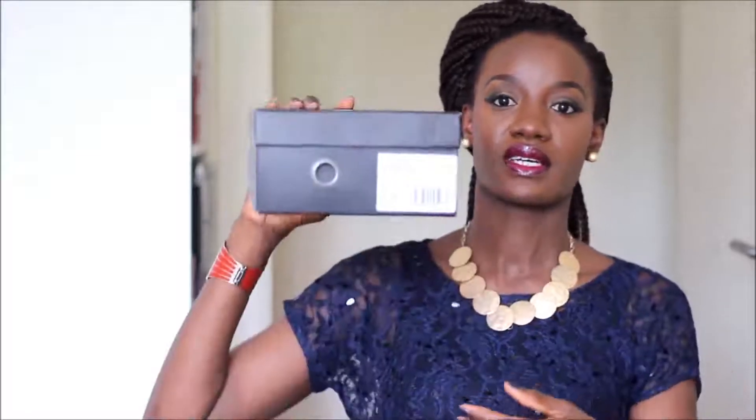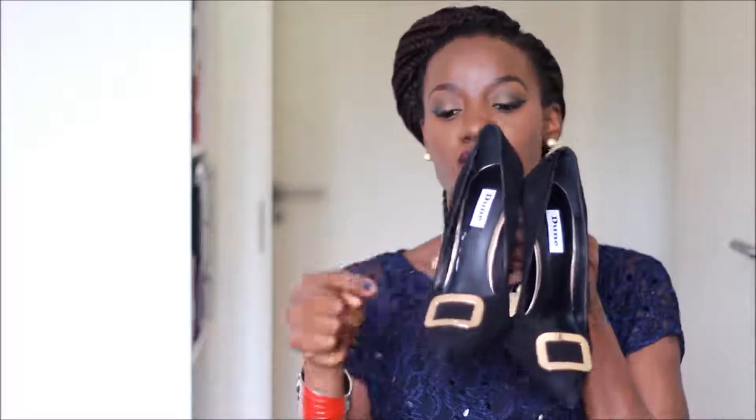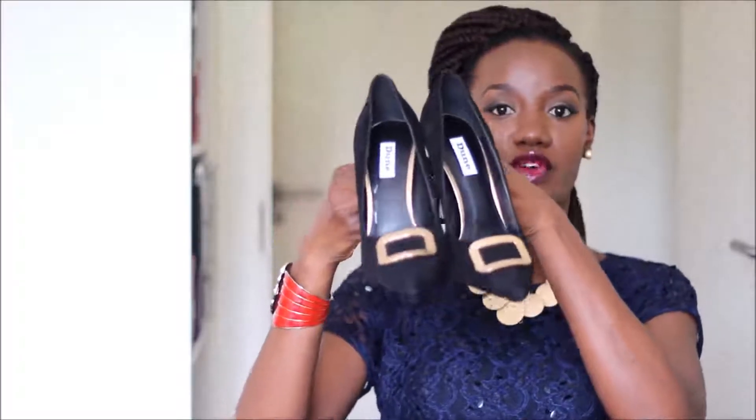I'm going to start with shoes. The first pair comes in a box like this. I like to keep some of my shoes in the box, especially if they are suede, to keep them really clean. They are a classic pair of black suede pumps with some gold accent, and a nice comfortable heel about four inches. I love suede in the winter — they help keep the feet warm.